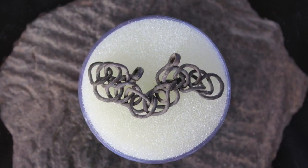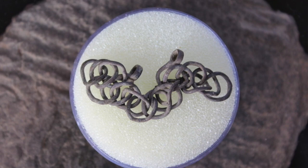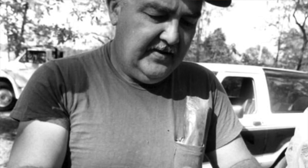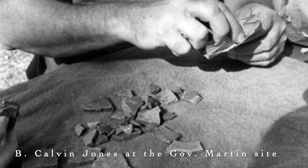We must now begin to review the items uncovered at the Soto archaeological site. Because Anjaica is the only identified Soto site, we will use this as the roadmap for discussing Soto's footprint in modern Florida. So what did Calvin Jones dig up at the Governor Martin site in Tallahassee, and how can we link it to Soto?